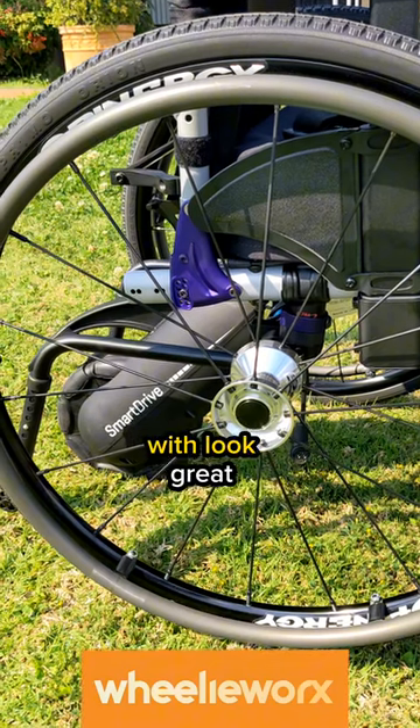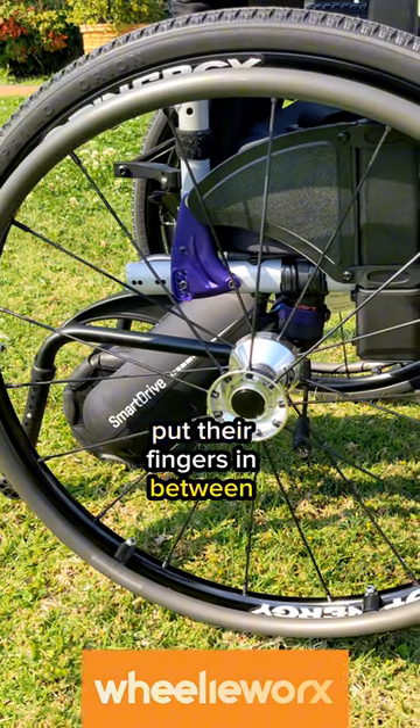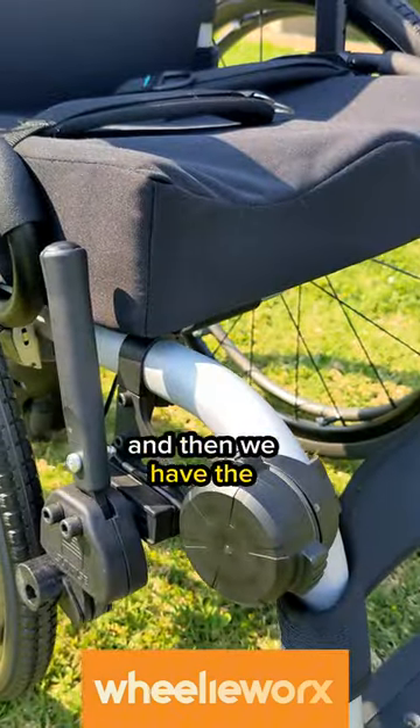Up next we have the Spinergy Spox wheels, which look great but are also really strong and make it easier for a carer to put their fingers in between the spokes to take the wheels off.